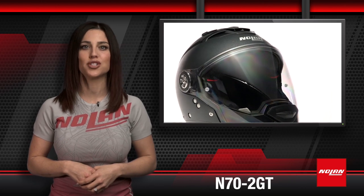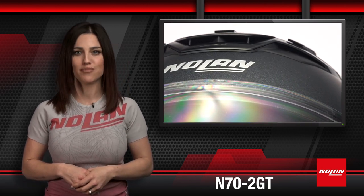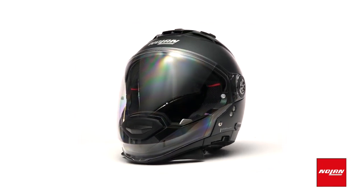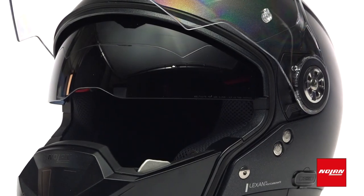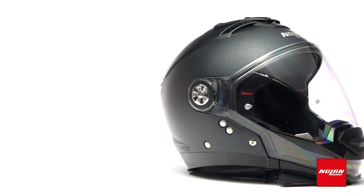The N72 GT is a top-of-the-line touring crossover helmet that is fully modular and ready for the changing needs of motorcyclists. Suitable for both summer and winter use, it is designed for urban riding — whether that's a long ride after work or a weekend getaway.